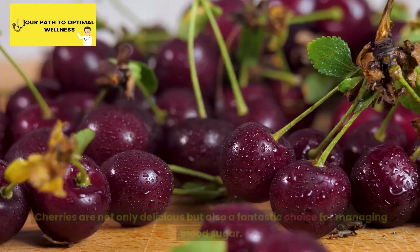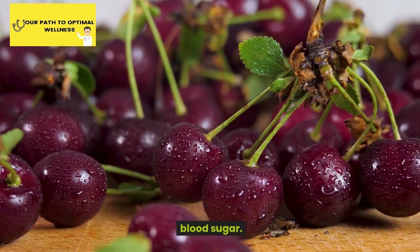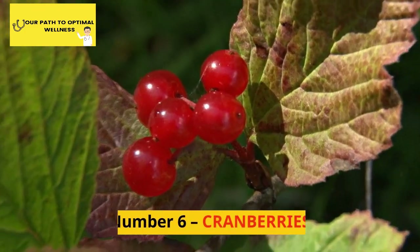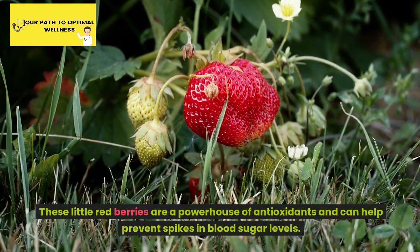Number 5: Cherries. Cherries are not only delicious but also a fantastic choice for managing blood sugar. They are rich in anthocyanins, which have been linked to improved insulin function.